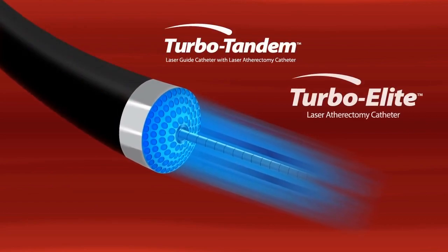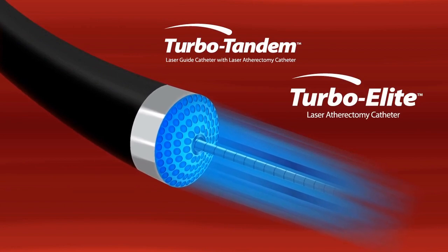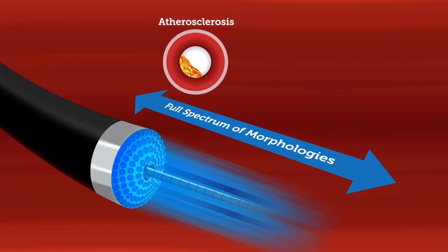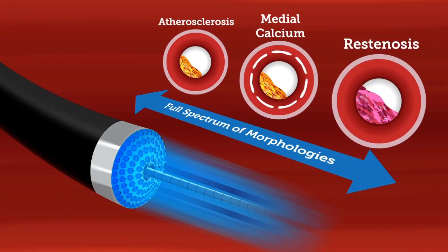Spectrenetics laser atherectomy catheters are uniquely designed to safely and effectively treat the full spectrum of morphologies present in peripheral obstructive disease, from de novo atherosclerotic plaque with and without medial calcium to total occlusions and soft restenotic lesions.